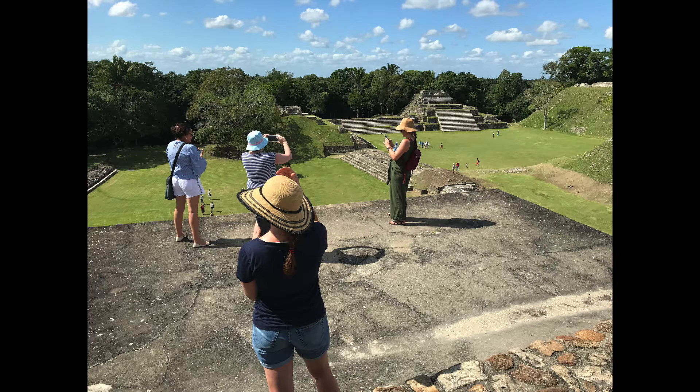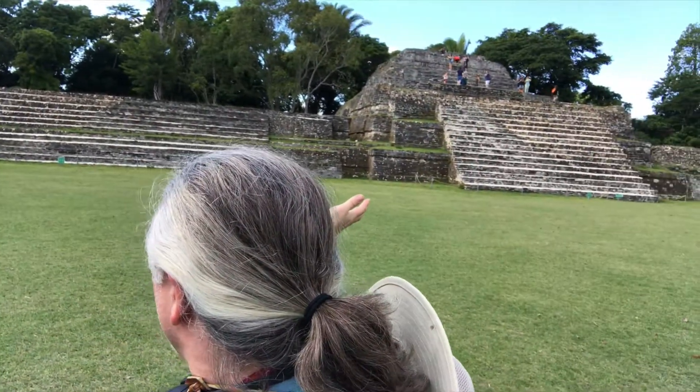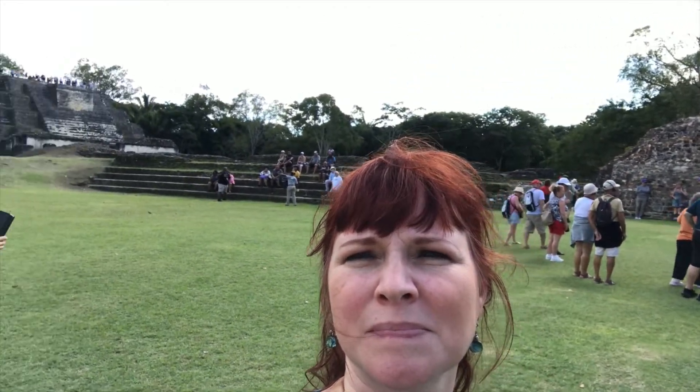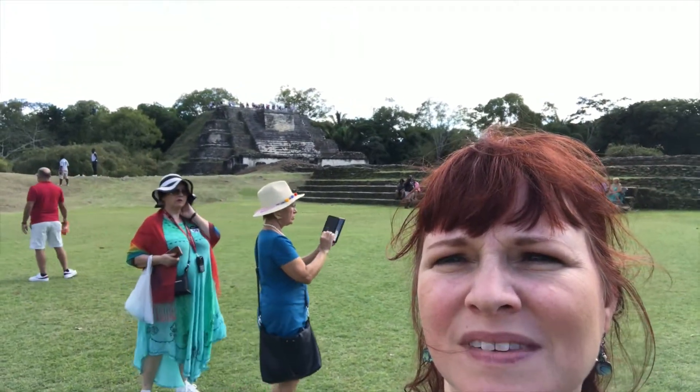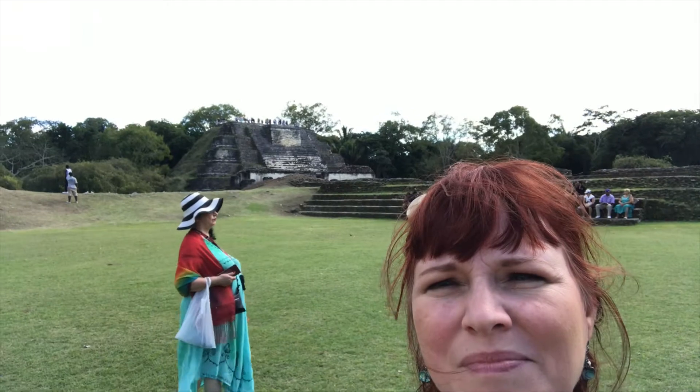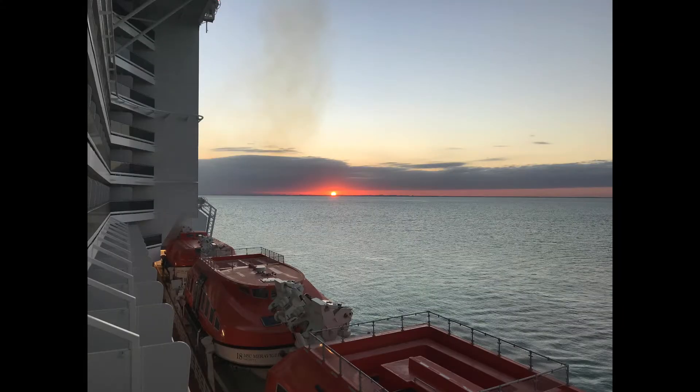This is a view from the top of one of the tallest structures at El Tun Ha. We're looking at Mayan temples — the guide said the one right behind us was a residential structure, and the others to the right and left were of the Mayan chieftains. The one behind Maggie was where the large jade head was found.